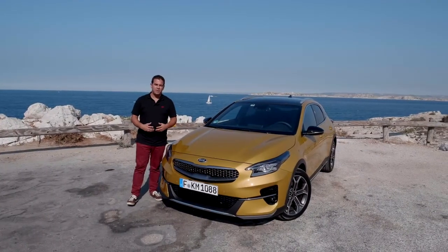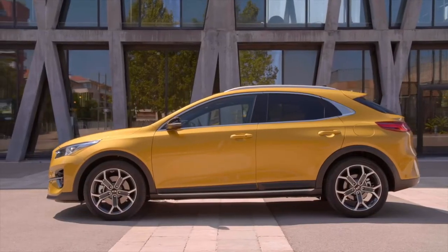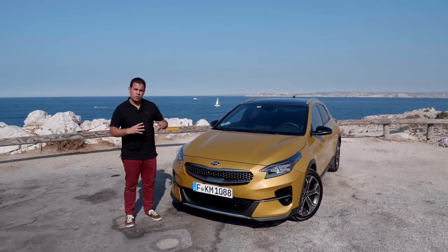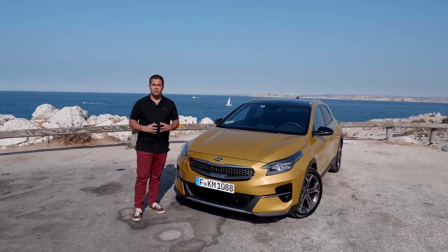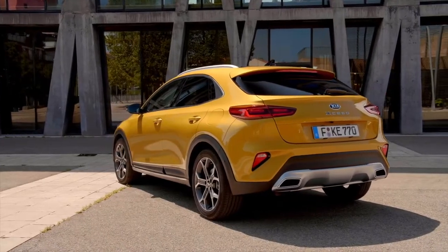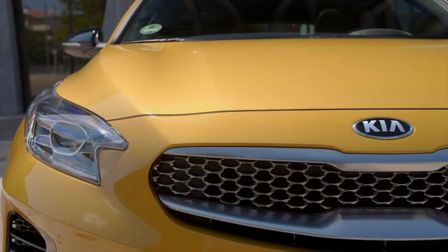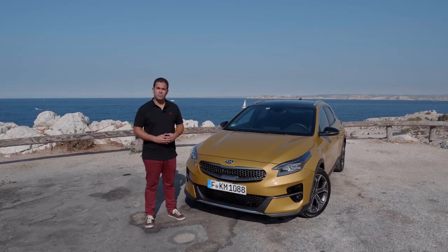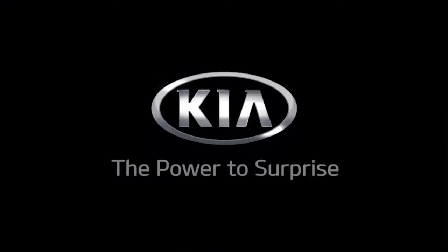To sum up, we are very confident we are bringing a very unique car into the SEED segment — with distinctive emotional and sporty design in a compact coupe crossover package that enhances driving dynamics and interior space. We believe we have found the sweet spot in the market with this unique new vehicle, and I welcome you all to try and experience the new Kia XCeed. Thank you very much. Kia — the power to surprise.